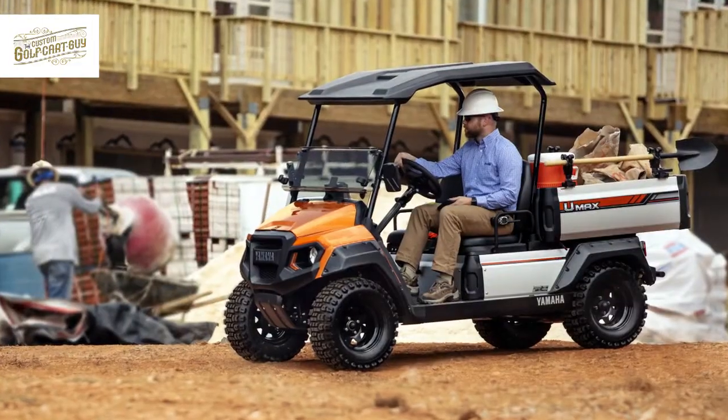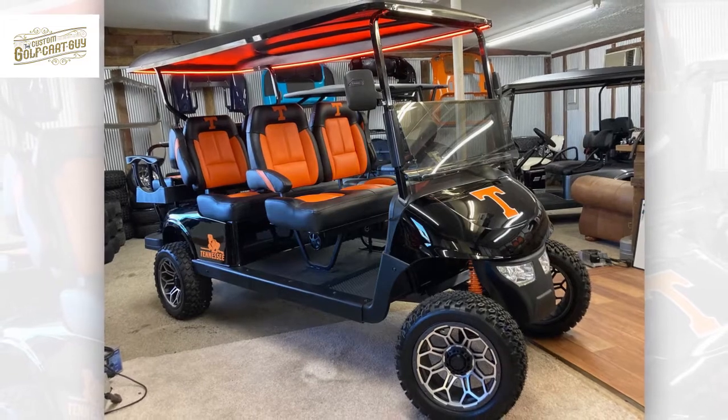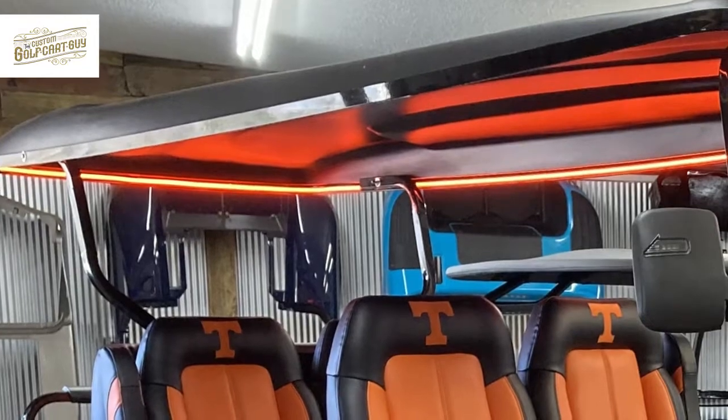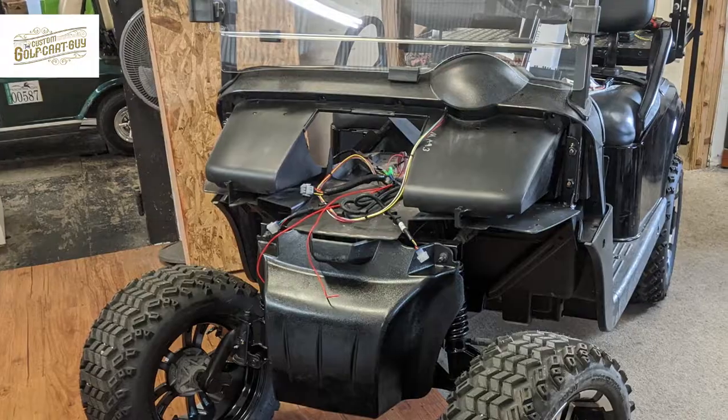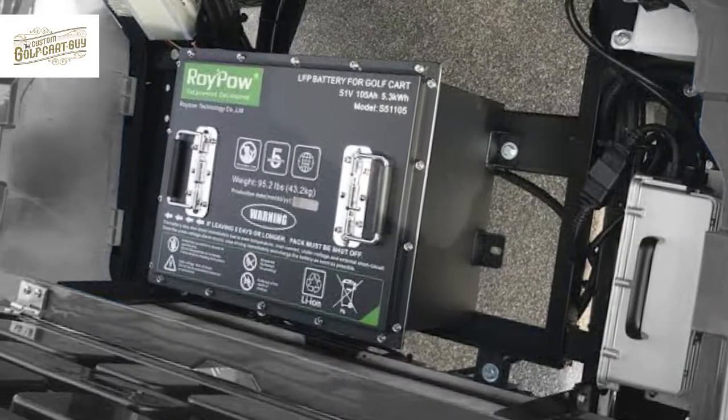Our golf carts are incredible. Here's one example of a golf cart we built for a Tennessee booster of note. We added neon lights in the roof and a high-powered controller for lots of speed. We also added lithium batteries for longevity and weight reduction.